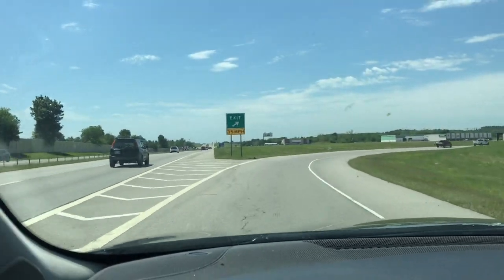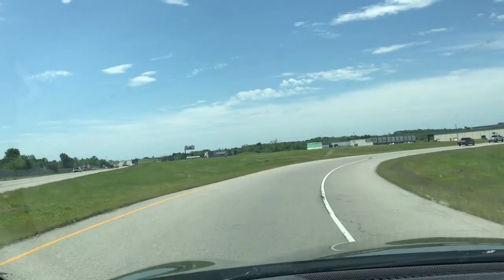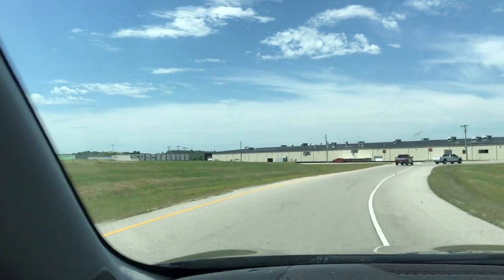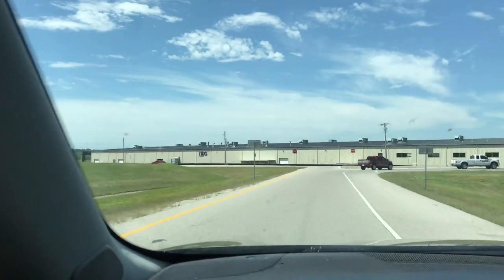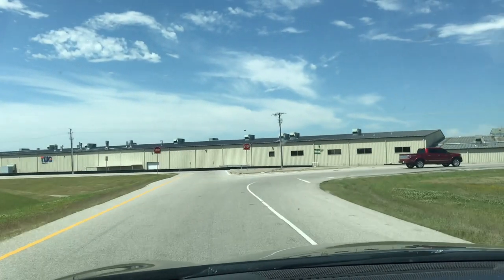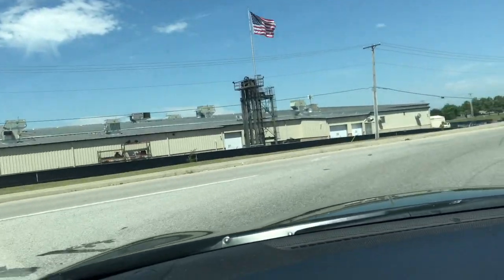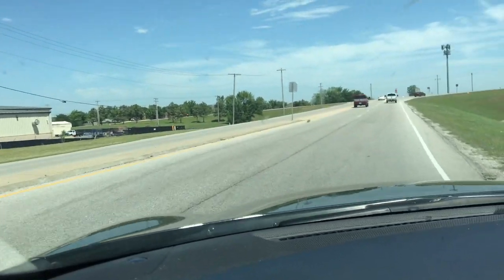There's a lot of growth going on out this way — everything you see in the distance is all newer construction. There are new businesses out here, and this appears to be some type of factory, though there's no odor or anything like that.